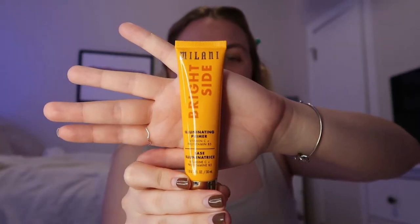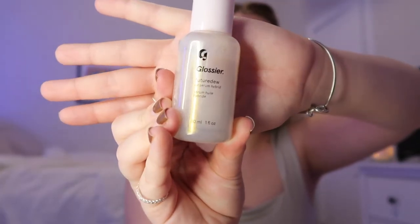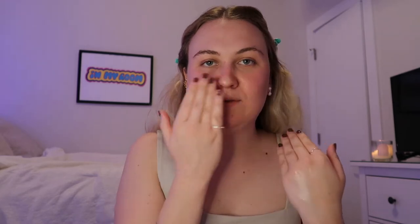I'm gonna do the face first. This is a very glowy look so I'm gonna start with a primer — this is just the Milani Bright Side primer. All my makeup is covered in glitter because I have that glitter spray. I'm going to start with that all over. Next I'm going to do some of this illuminating serum — this is the Glossier Future Dew Oil Serum Hybrid. I'm just putting this on my cheeks and my nose area.